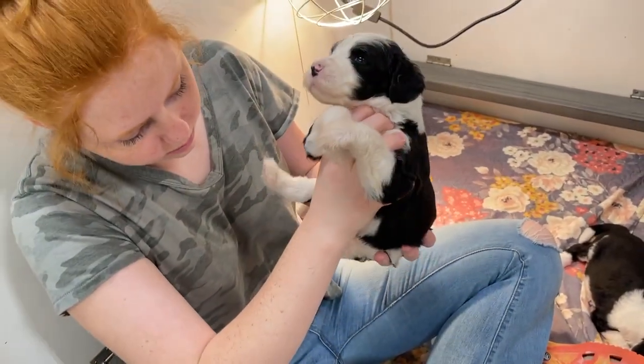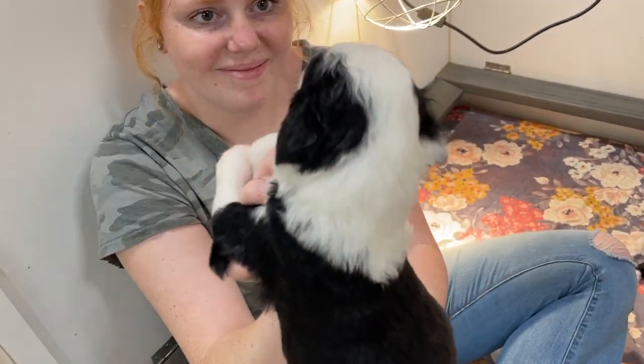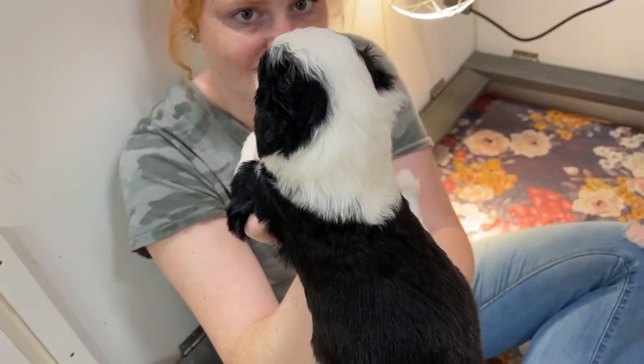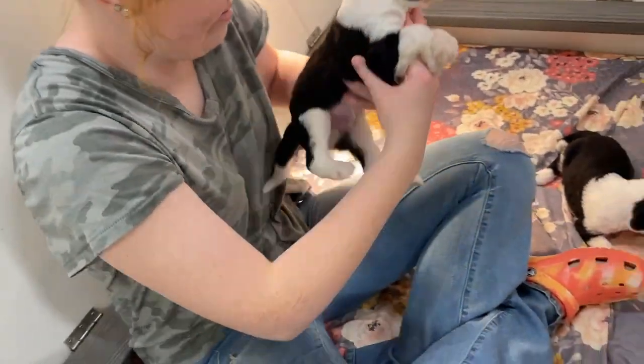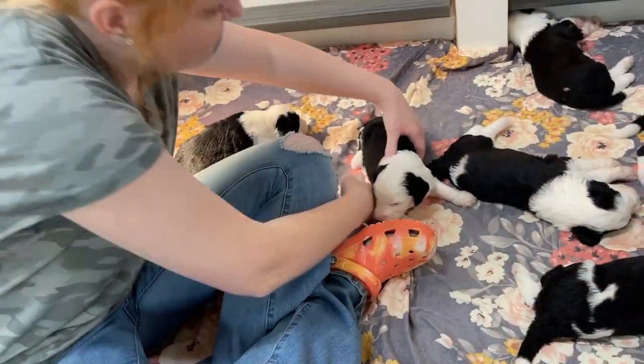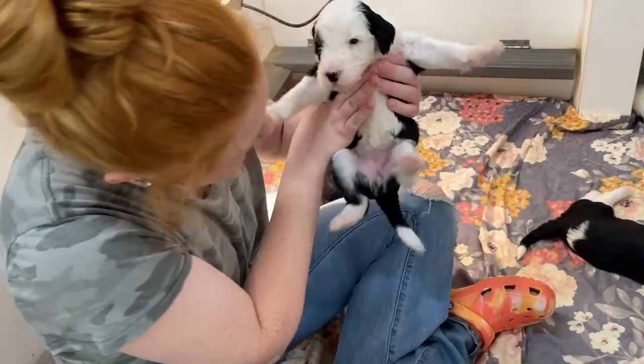So that's our one girl. This is a boy — that's the boy. I was thinking she had a whole white face, I don't know why I was thinking that. That one might be a girl. This one's a girl.